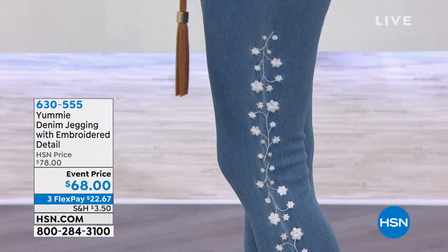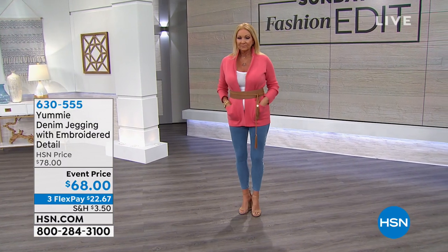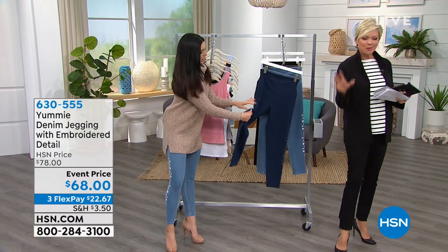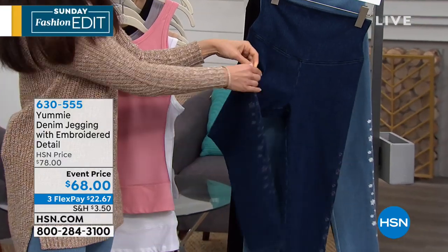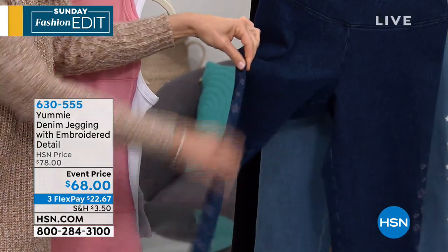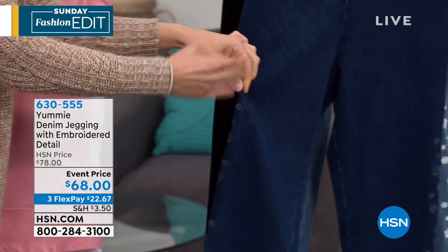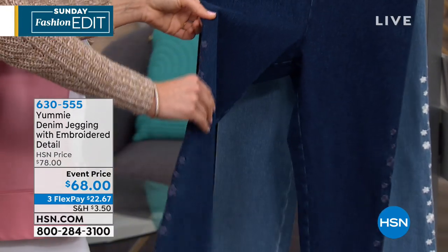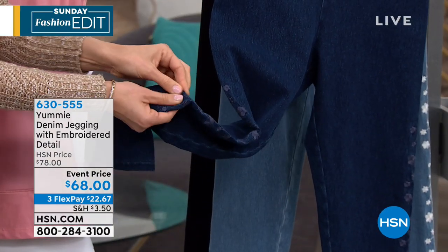For example, the black has white embroidery. The lightest shade has white, but the medium shade — the mid wash — has more of a monochromatic embroidery detail down the leg, and it does something really fun to elongate the look of your legs. We kept it on the outside, and it starts about at your mid hip and goes all the way to mid calf. That brings the eye down the leg, and even wearing a longer sweater you can still see all of that beautiful embroidery.